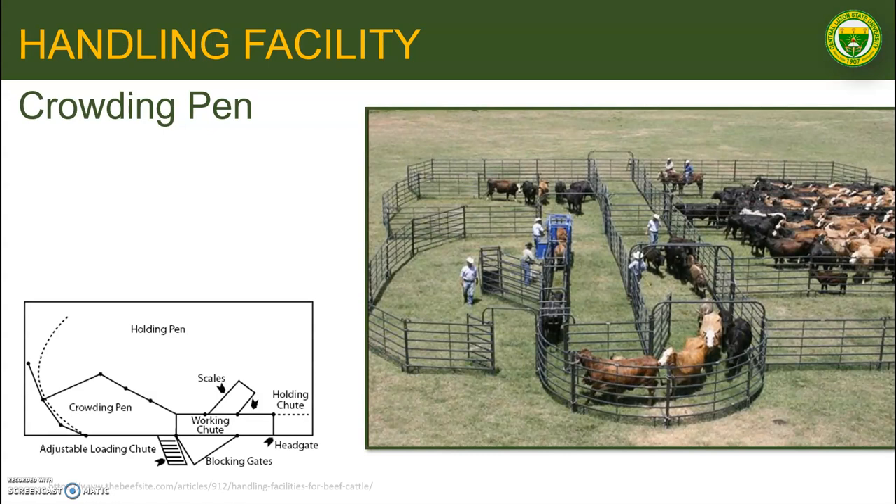Next is the crowding pen, which is located at the back of the working chute. This area will hold 5 or 6 head of cattle. The pen should form a gradual V as it approaches the working chute so that the cattle will be directed into it. A solid crowding gate should be used to push the animals from the V into the working chute.